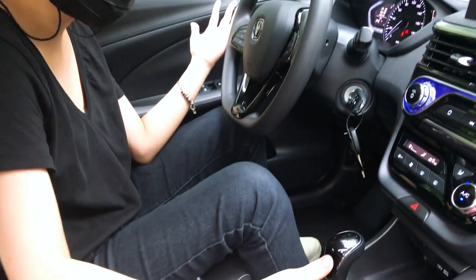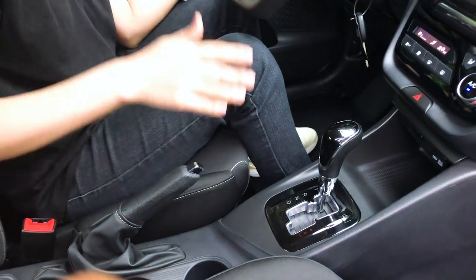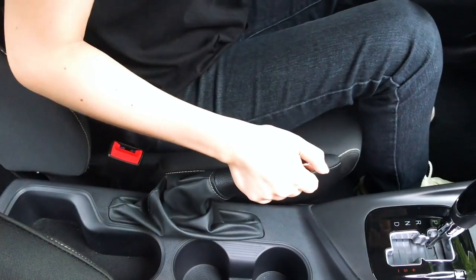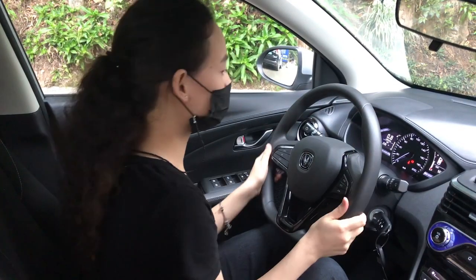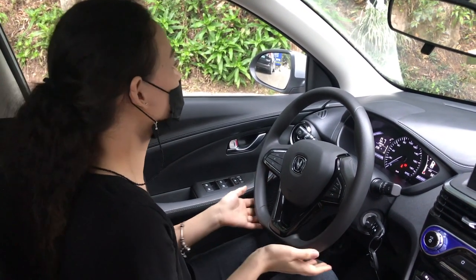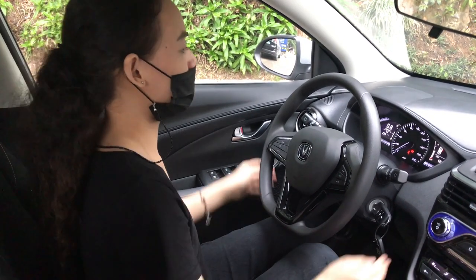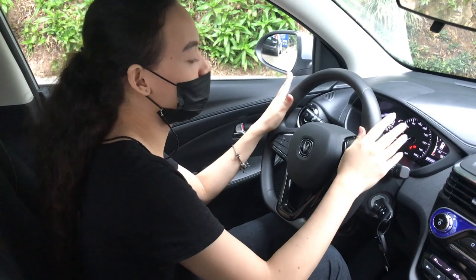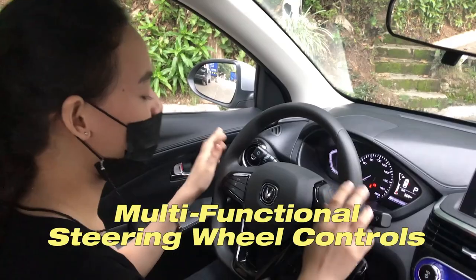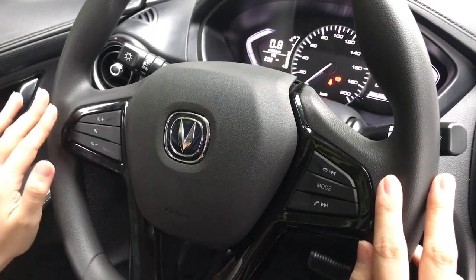We have the transmission and our gear shifters — parking, reverse, neutral, and drive. You also have two cup holders here and a bit of storage, with a standard handbrake. For our steering wheel, it actually feels so light and soft. We have a D-Sport type steering wheel, which means the bottom is flat for more leg room and the top remains curved so you can see the gauge cluster clearer. You also have your audio controls here, and just in case you need to answer phone calls, you can conveniently press the buttons from here.